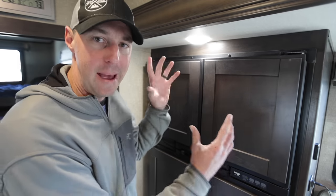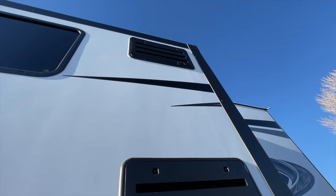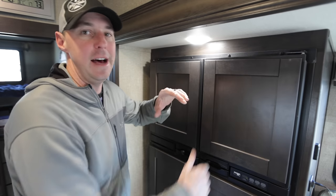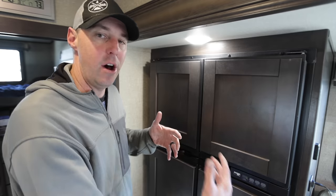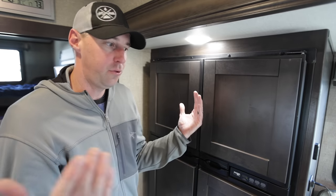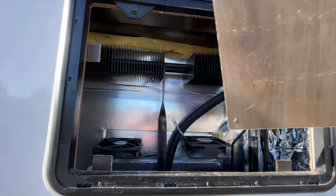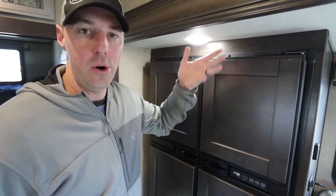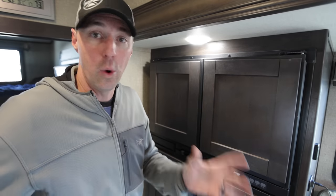One thing we had to do to work on the back of the fridge was gain better access. You have a vent at the bottom and a vent at the top of the fridge, and Grand Design puts an extra piece of wood in the back so that air pushed by the fans can go all the way past the coils in the freezer area and out the top — it helps the air pass over all the areas it needs to. The problem is that piece of wood restricts access to the fans. So we cut it so we can remove it when needed, but it still goes back in when we're done, so the airflow continues to work properly. That was a modification we made to be able to service the fridge when needed.